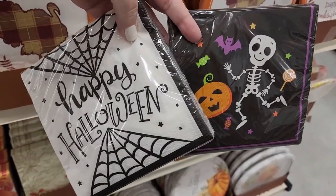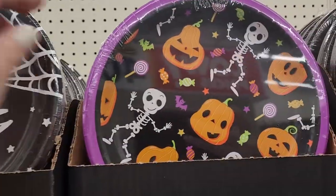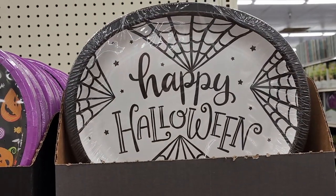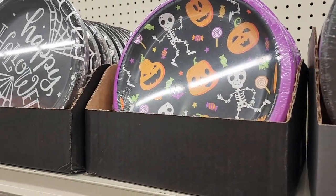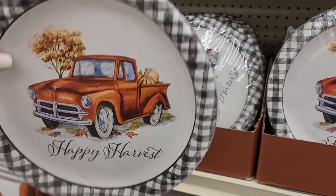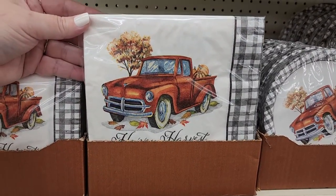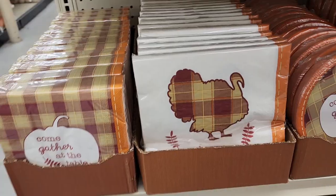$3.50 on these napkins — adorable. $3.50 on these longer ones, and there are eight in this one. These have 18. $3.50 for eight. Thirty of the babies for $3.50. $3.50 for 20 of the big ones, and $3.50 for 36 of the smaller ones.